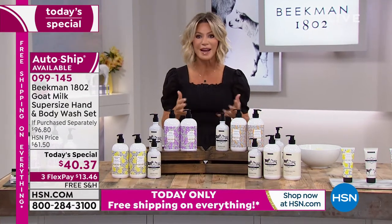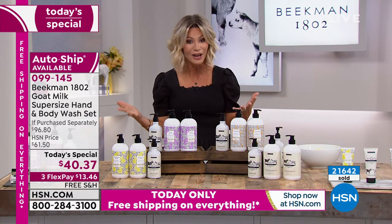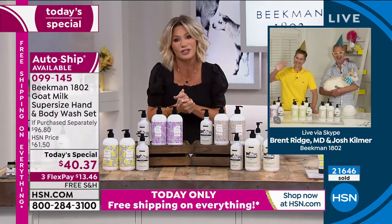While the founders and creators of Beekman 1802 — Dr. Brent Ridge and Josh Kemmer Purcell, who founded this company out of a need — join us now. Gentlemen, welcome to HSN. We have so much to talk about over the next two hours.